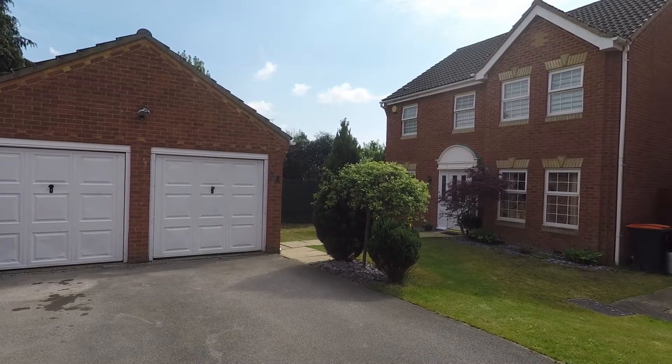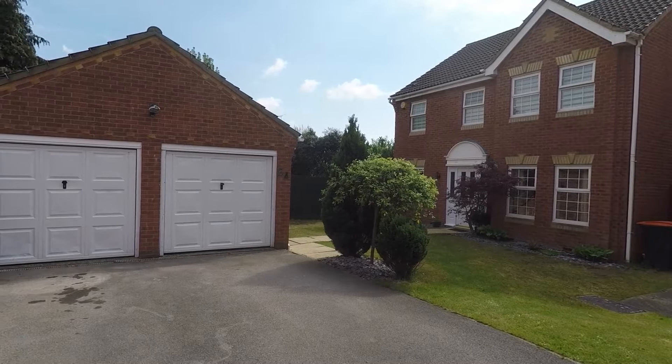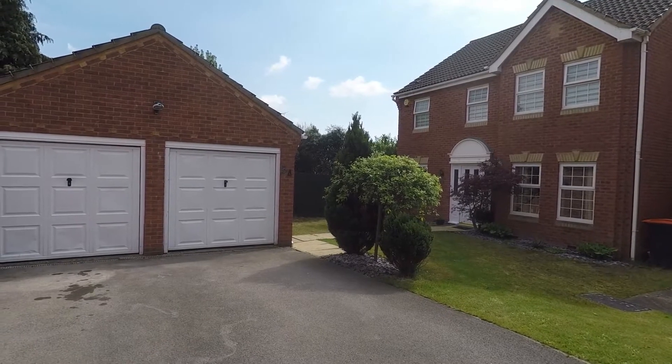Welcome to this Pinkmoo video tour of this four-bedroom detached property located in the Nurseries in Langston.